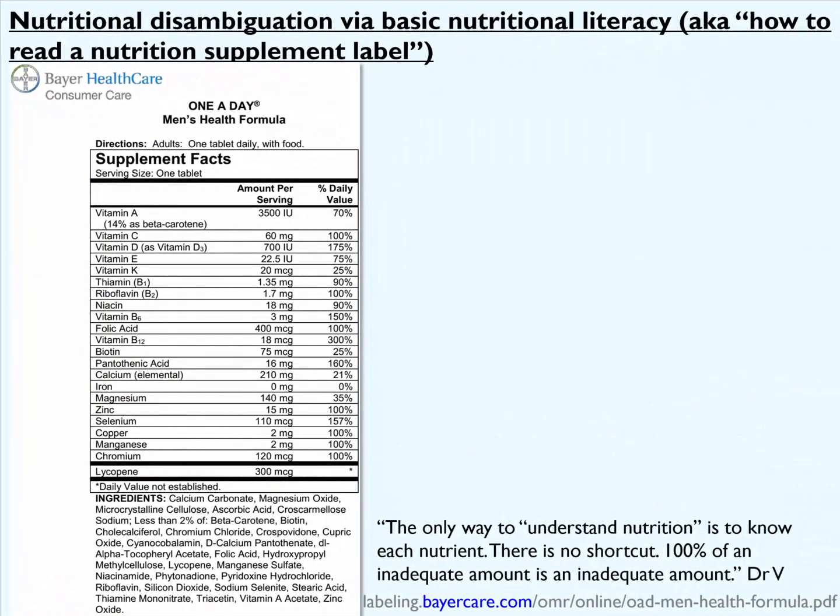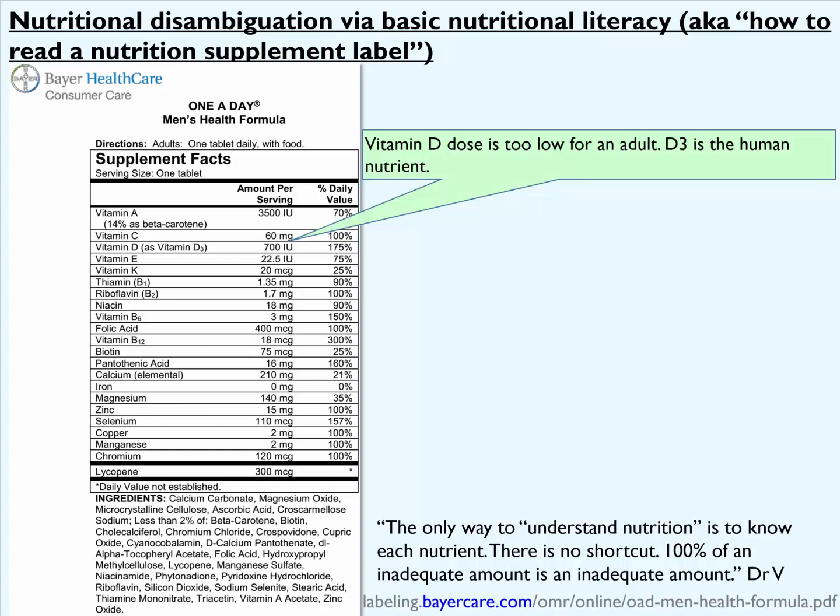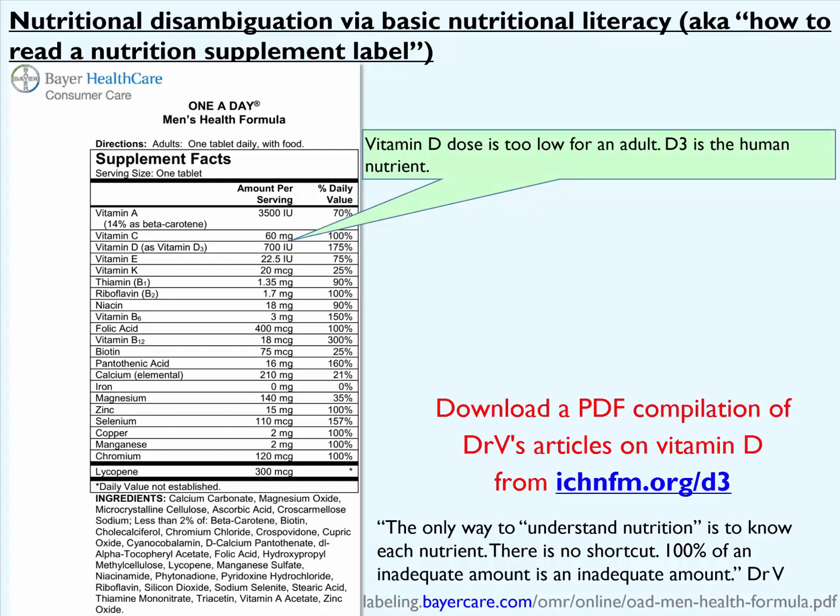Let's look at another product here. This comes from Bayer Healthcare — so-called consumer care. This is One-A-Day so-called men's health formula. Again, the vitamin D dose is far too low for an adult. Vitamin D3 is the proper human nutrient, but 700 international units is an inadequate dose for an infant, let alone an adult. The appropriate dose for adults these days starts at about 4,000 international units and goes as high as 10,000 international units, especially for obese patients.